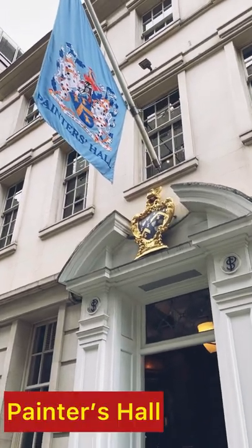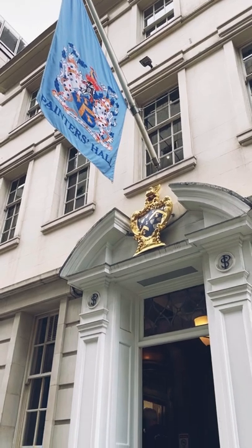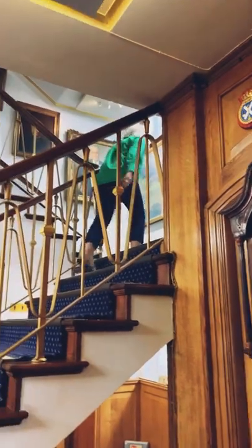Hello and welcome back to another episode of Culture Dudes. Today we're at Painters Hall. The hall is home to the Worshipful Company of Painters and Stainers, and the building lies between Huggin Hill and Little Trinity Lane in the City of London.